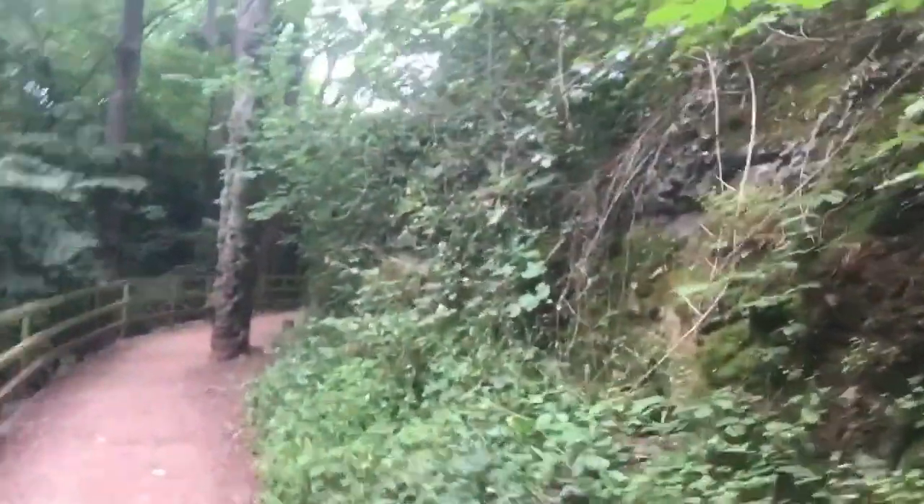Hello everyone, welcome to another video with me Lewis. We're taking a walk through the walkway today. If I look around here, that way leads along to the golf course. We're going to make our way to the golf course and just enjoy the rest of this walk. Let's enjoy the walkway here in North Berwick in the fresh air.